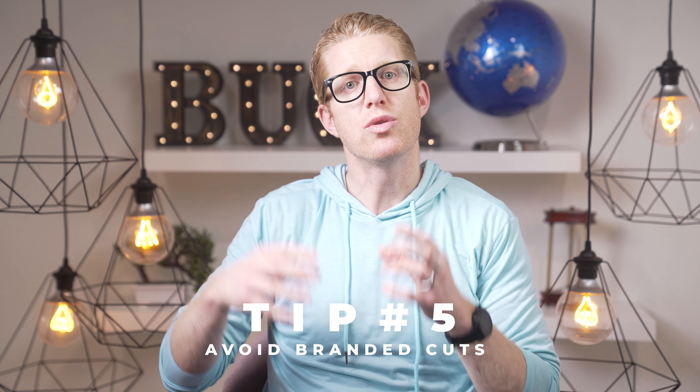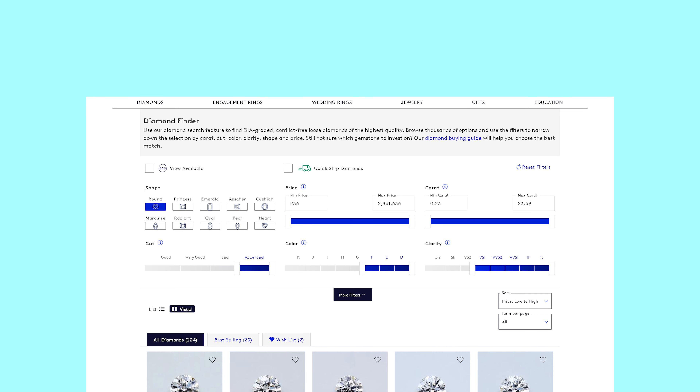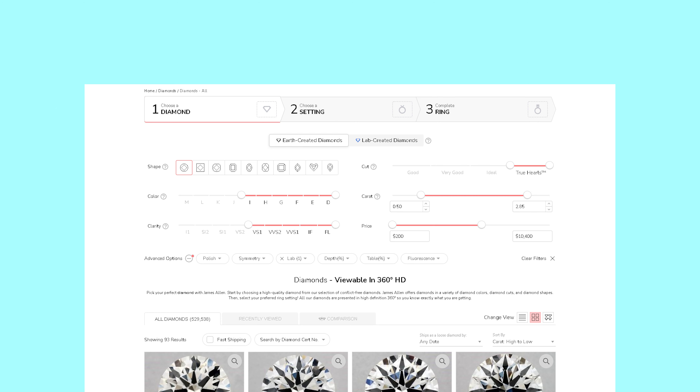Tip 5: Avoid branded cuts. Jewelry stores will sometimes tell you their special diamond sparkles more, but these are often brand-name diamonds where they just shine fancier lights on them — and you pay more for a brand name that likely isn't certified by GIA. The one exception is hearts and arrows collection diamonds, which is worth looking into. Otherwise, if they're branded some other way, you're just paying for a brand name. If you use my website links, all the poor quality diamonds are already filtered out — just type in your budget and you'll get the highest carat possible while saving money on clarity and color grades for things that can't be seen to the naked eye.